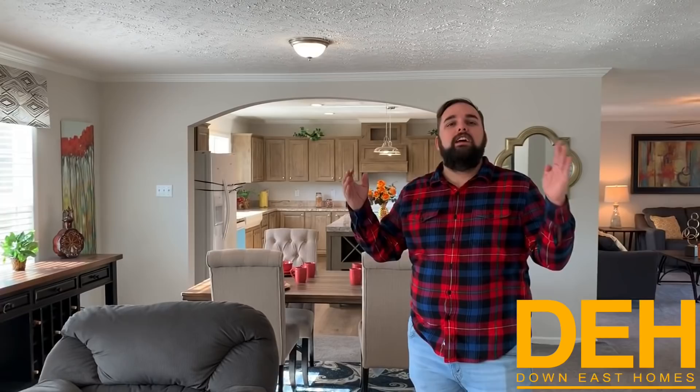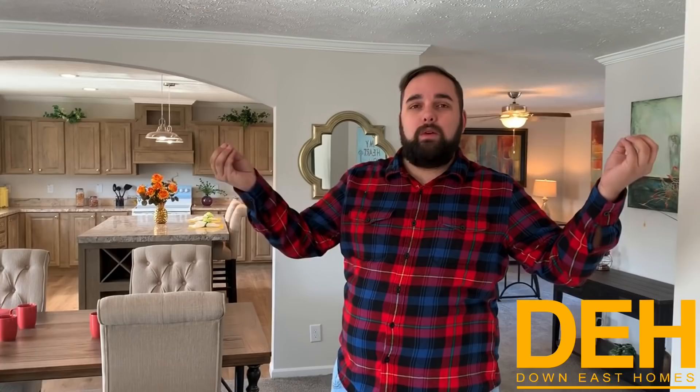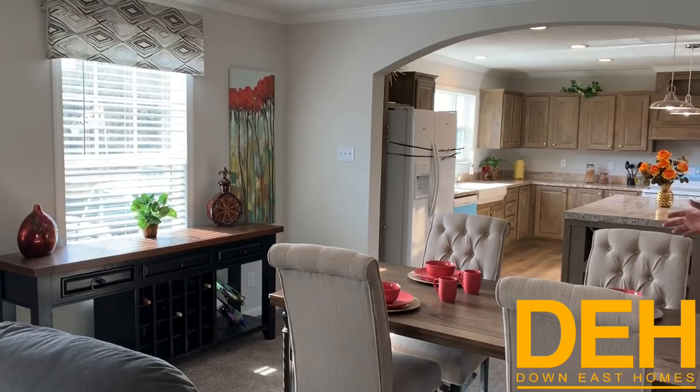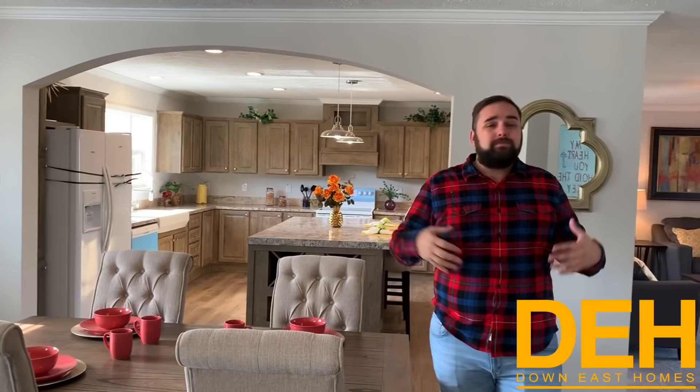This is what I'm going to call an off-site stick-built home. Basically, this is a modular — it's a stick-built home, built really well to the same standards and codes as anything else, but it just happens to be built not on your piece of property. The biggest difference between one stick-built home and another is that one is built on-site and one is built off-site. We build off-site stick-built homes; we don't build on-site stick-built homes.